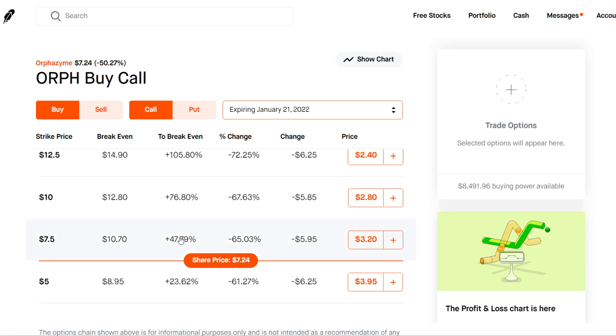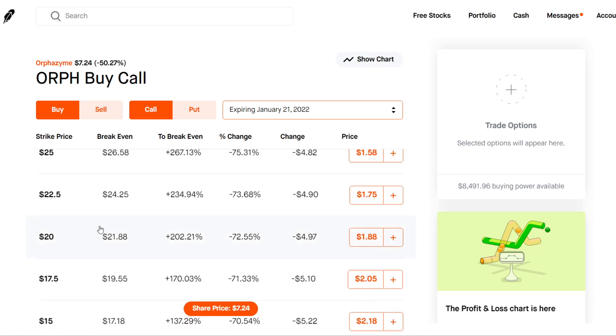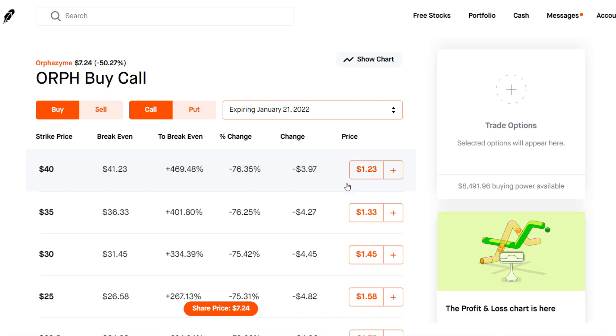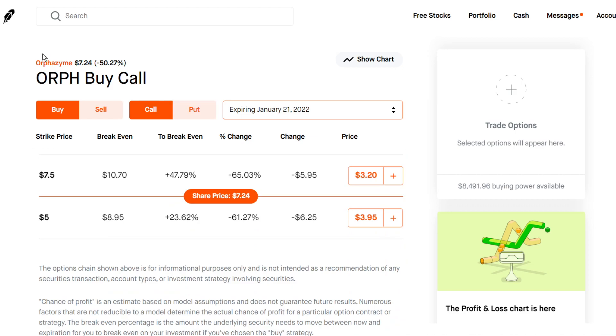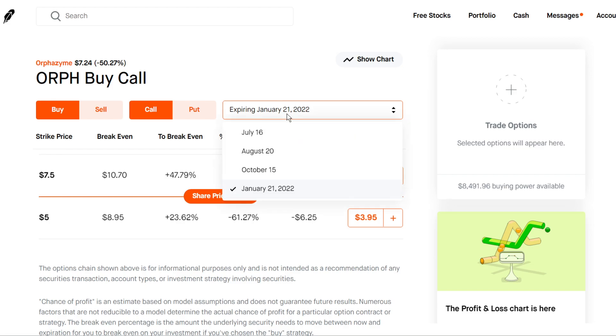Just to be a little bit safer, or even the $7.50 — I want to be closer to the stock price. I don't want to be risky and buy strike prices like a $40 strike, which wouldn't be reasonable. But if you want to buy shares of the stock, now would be a good time. It's down 50% today. It could drop even lower, so keep that in mind. But right now it's sitting at a pretty low price point, so if you are bullish on the stock, now would be a good time to grab some shares at a nice little discount.